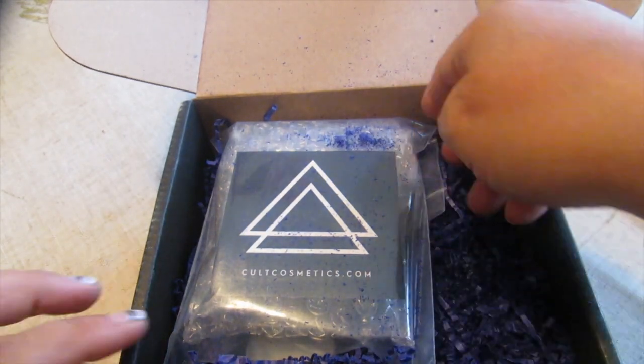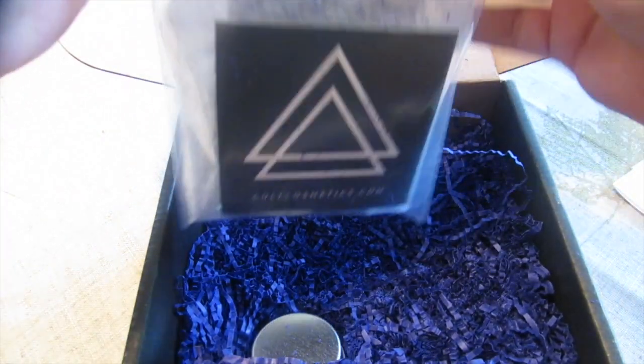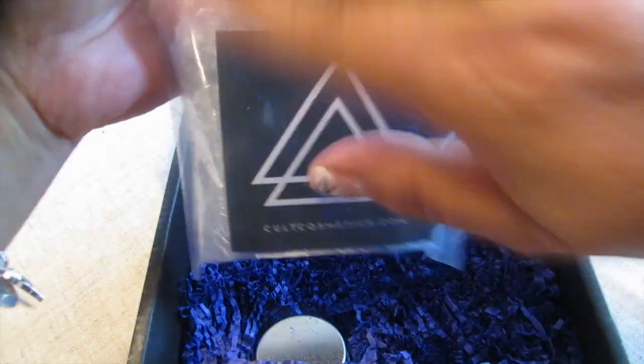I'm excited to try it. I'm going to knock off the rest of this paper debris and then we're going to see what's inside this bag, because I know this is where my polishes are.